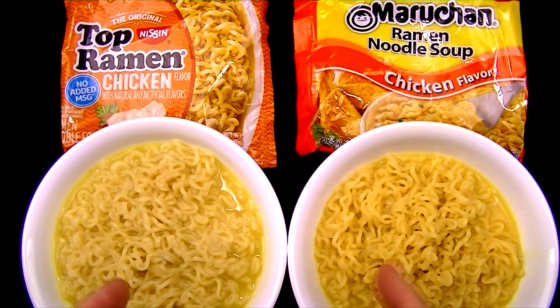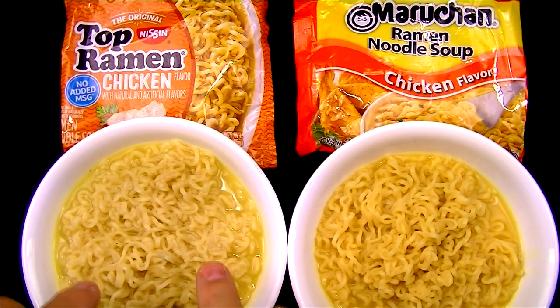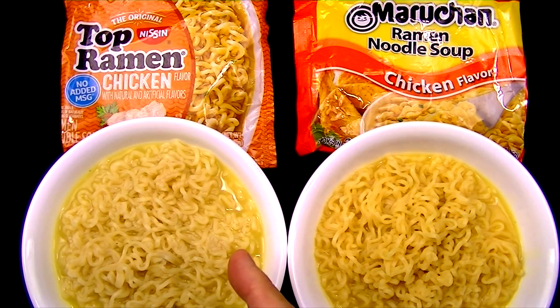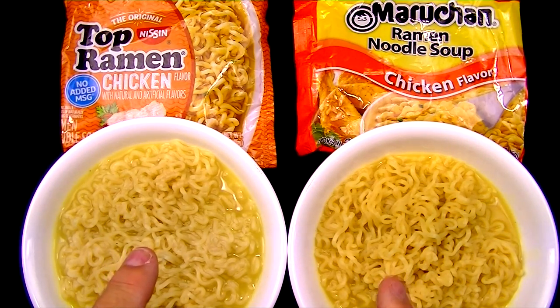Wow, that's really fast — we have ramen noodles already! That's one of the cool things about ramen noodles: you can get a really good tasting meal very, very fast. And that was fast, let me tell you. But right away, I can tell a bit of a difference between the two.